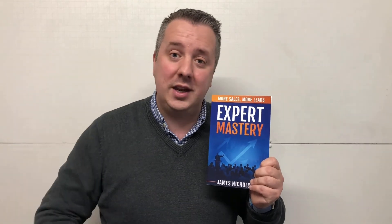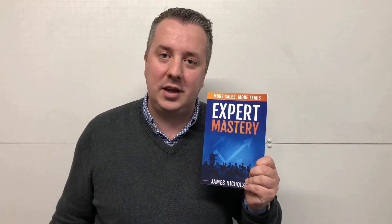Things to do: like the channel, subscribe, hit the bell notification, comment, and grab your free book. Let me know your experiences with bounce-back loans — there are lots of videos on this channel all about that. Do go and check out the other videos on my channel, and I'll see you guys soon.